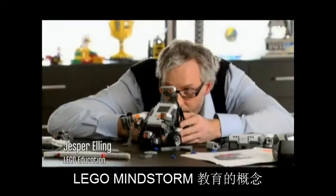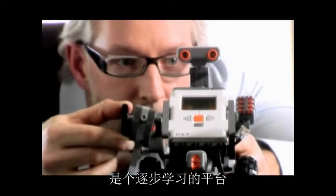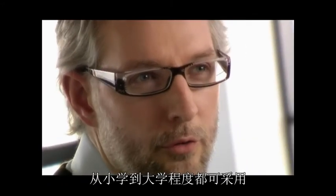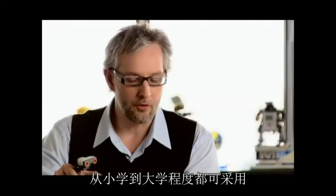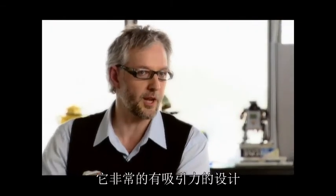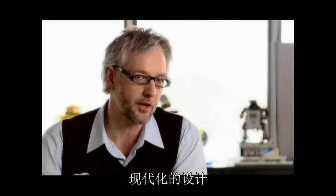The LEGO Mindstorms educational concept is a progressive learning platform that will enable your students all the way from elementary school to university level. As you can see, it is extremely appealing in its design. It looks like everything we know from the real robotics world. It's a contemporary design.